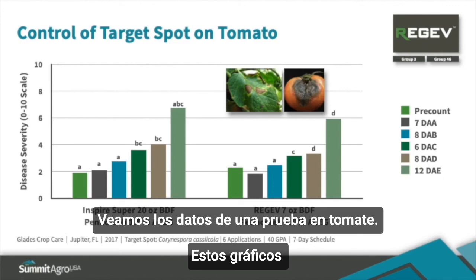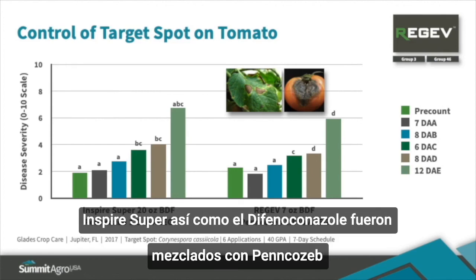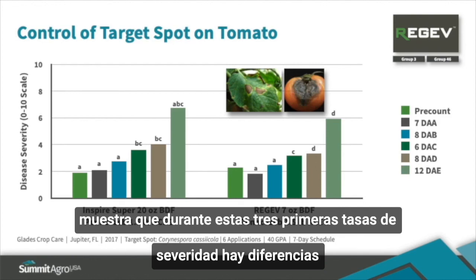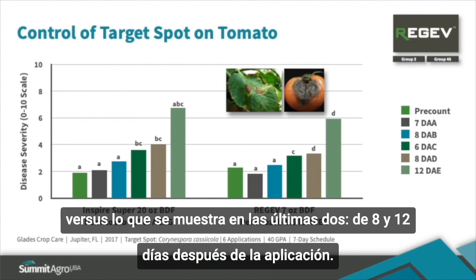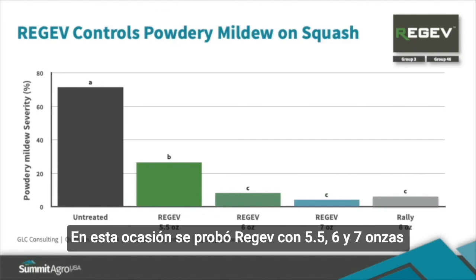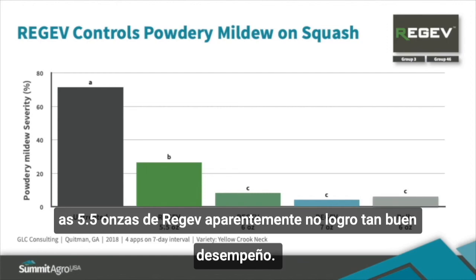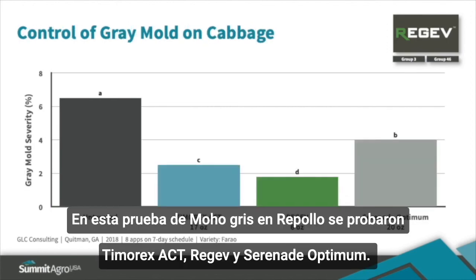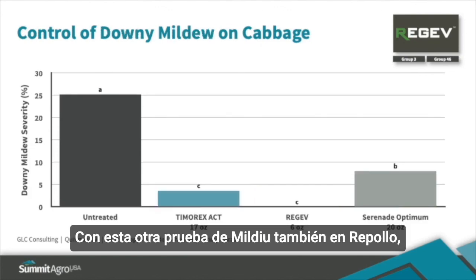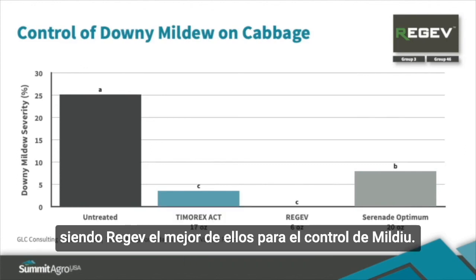Looking at tomato data, Inspire Super is a difenoconazole mixture with cyprodinil, while Regev is difenoconazole mixed with tea tree oil. Differences between the two show up at the last two rating periods — at 8 and 12 days after application. In a cucurbit trial, Regev was evaluated at 5.5, 6, and 7-ounce rates for efficacy against powdery mildew on squash; the 6 and 7-ounce rates were equal to Rally at 6 ounces, while the 5.5-ounce rate appeared too low. In a cabbage gray mold trial, Regev at 6 ounces per acre provided the best gray mold control. In a cabbage downy mildew trial, Regev at 6 ounces and Timorex Act at 17 ounces were the best treatments, with Regev numerically the best.